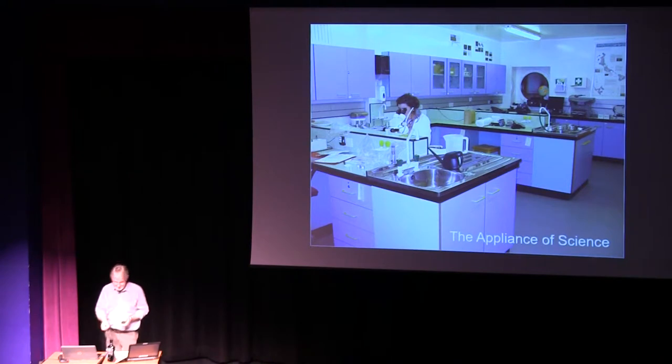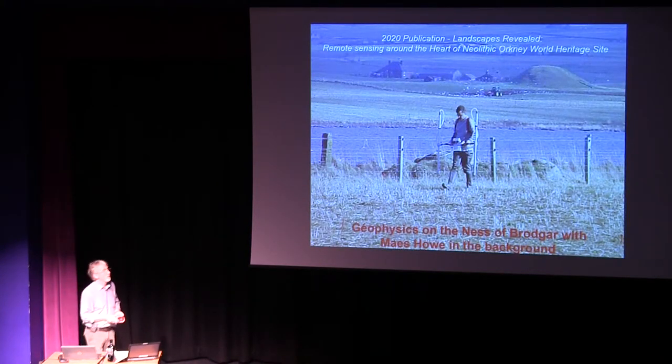On to the main thrust of the talk this evening: the appliance of science.